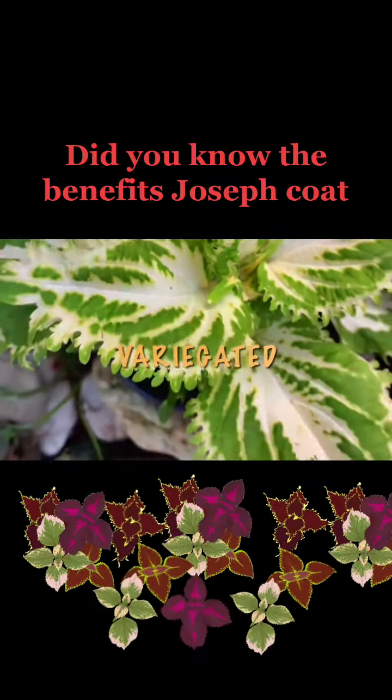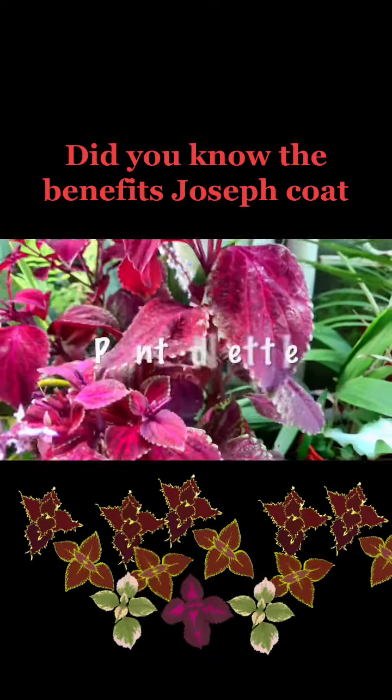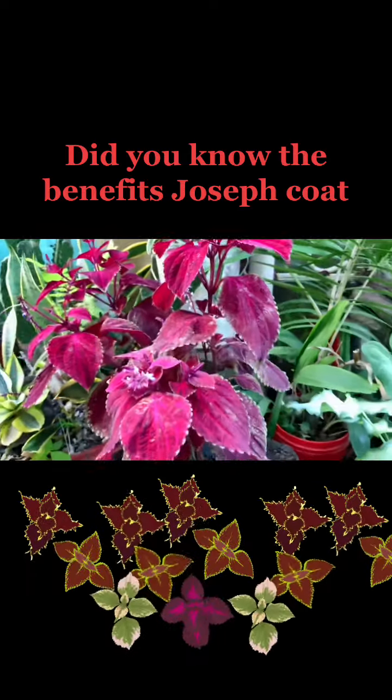The leaves may also be formed variegated or spotted with contrasting colors. Joseph Coat, commonly referred to as painted nettle, is a plant that has been around since ancient times.